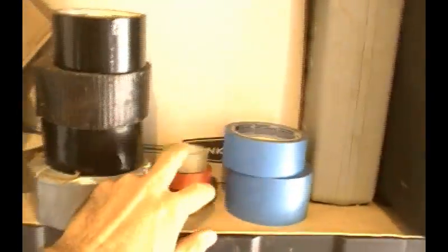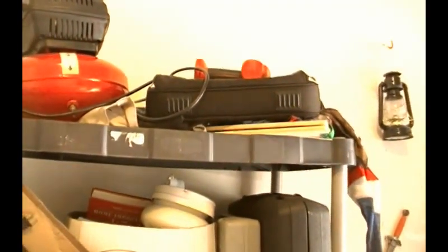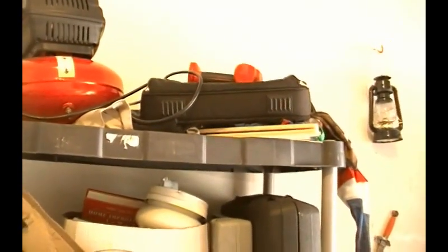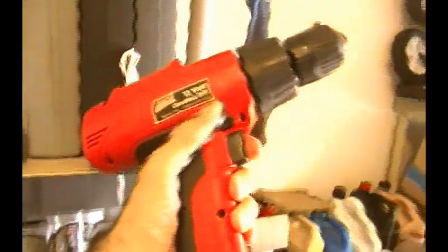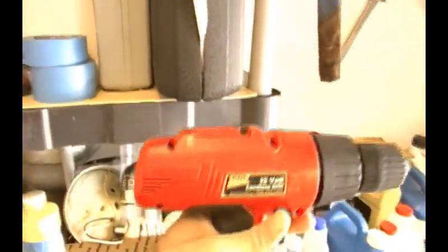I've got duct tape, painter's tape, electrical tape, packing tape — all scavenged. That hard hat was scavenged. I've got a few power tools in here that are scavenged. This top shelf is mostly kept as a space where I put items that I'm going to move into my attic or take to the Goodwill. I'm probably going to give away this cordless drill — this is my old one, and I'm replacing it with a better cordless drill that I scavenged more recently.